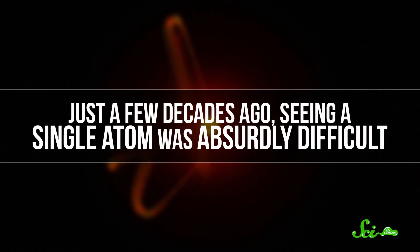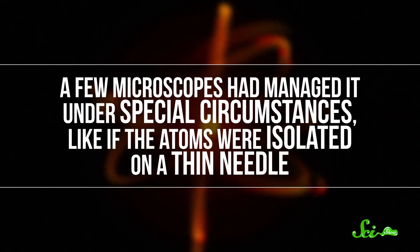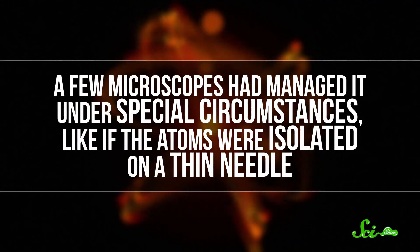Just a few decades ago, seeing a single atom was absurdly difficult. A few microscopes had managed it under special circumstances, like if the atoms were isolated on a thin needle. But this wouldn't be enough for Binnig and Rohrer. They wanted to see all the individual atoms on a whole surface, because electronics components aren't just made of single atoms—they're made of much larger materials.